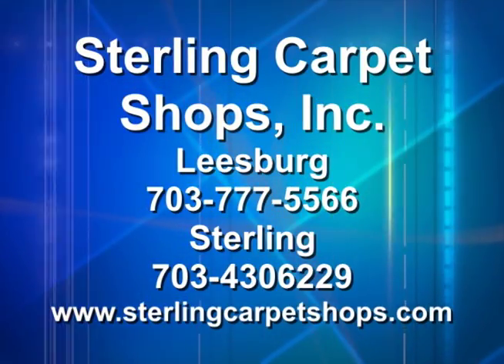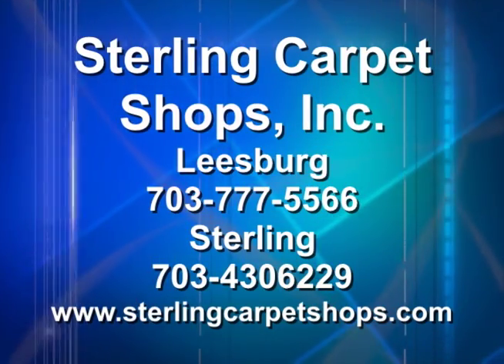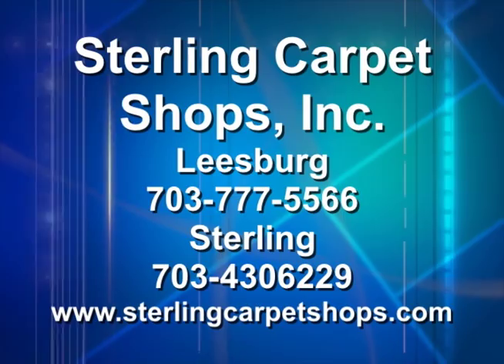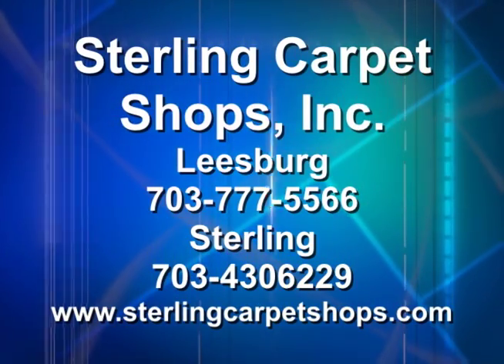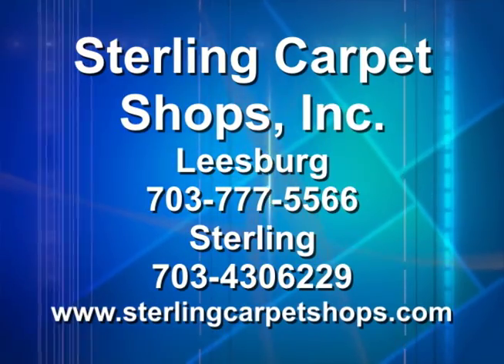Sterling Carpet Shops has great showrooms for people to come in and take a closer look. Their Leesburg showroom is in Virginia Village 2 on Catoctin Circle, and their other location is in the Belford Park Center. The website is sterlingcarpetshops.com, where you can find all the information on the hardwood collection.